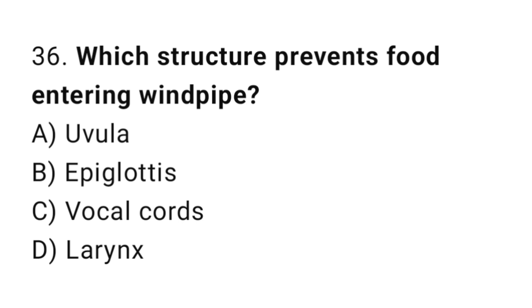Q36: Which structure prevents food from entering the windpipe? The right answer is B, epiglottis.